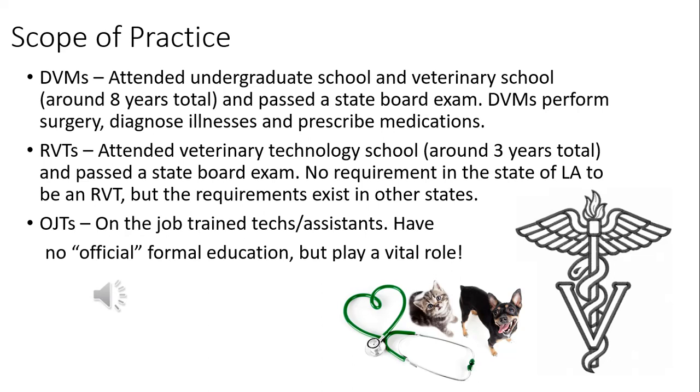Veterinary school is a four-year program. After they graduate, they sit for an exam, take state boards, and are given a license from the state to practice veterinary medicine. The main things that veterinarians do that no one else can legally do are: perform surgery, diagnose patients, and prescribe medications. Veterinarians look at all the pieces of diagnostics to determine what is wrong and what actions need to be taken.